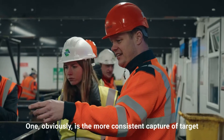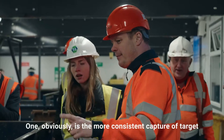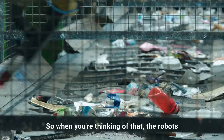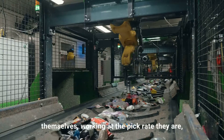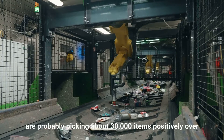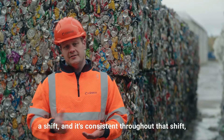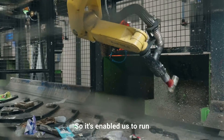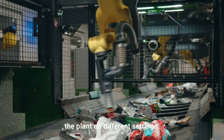We've seen a number of benefits — one obviously is the more consistent capture of target material on the residual belt within the MRF. The robots themselves, working at the pick rate they are, are probably picking about 30,000 items positively over a shift, and it's consistent throughout that shift, whereas from a human point of view you get peaks and troughs. So it's enabled us to run the plant on different settings.